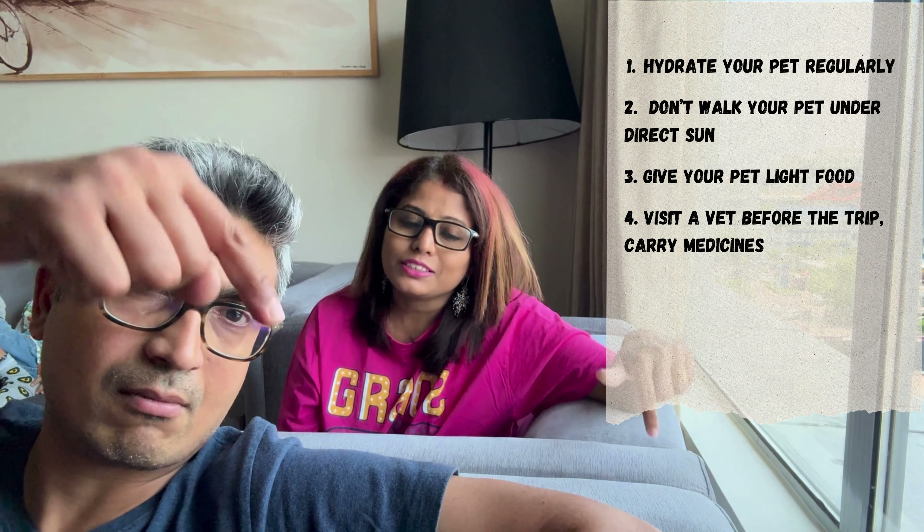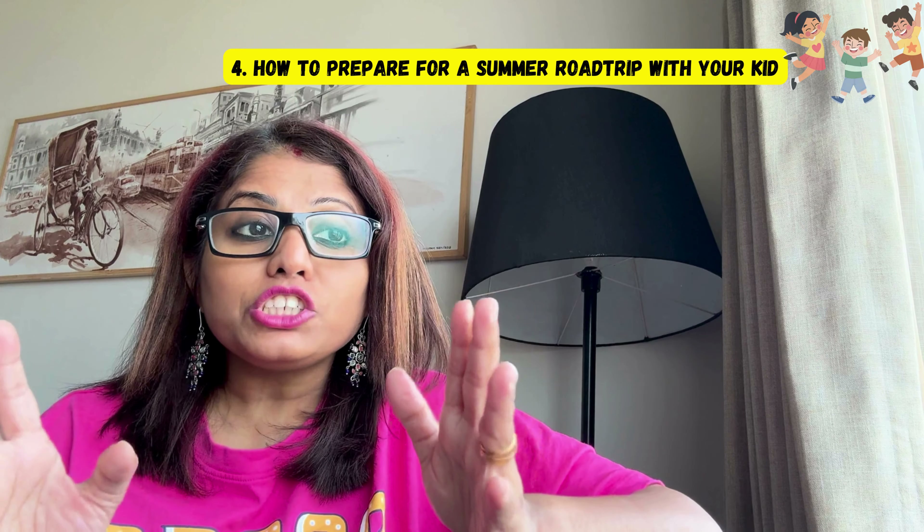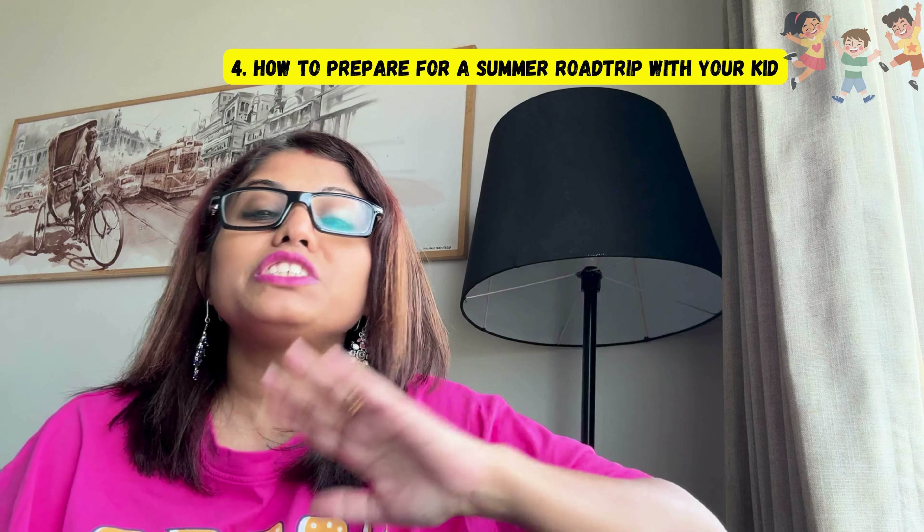In this segment, we'll talk about how a mother or father can prepare themselves for a road trip with kids. For detailed information, please visit our dedicated vlog on this topic. But here are some quick things to keep in mind for summer trips. First, food: please do not give your kids heavy meals. Give them small meals at different intervals because they will be hungry, and it's okay to stay a little hungry throughout the road rather than giving a full meal and getting into unpleasant incidents.